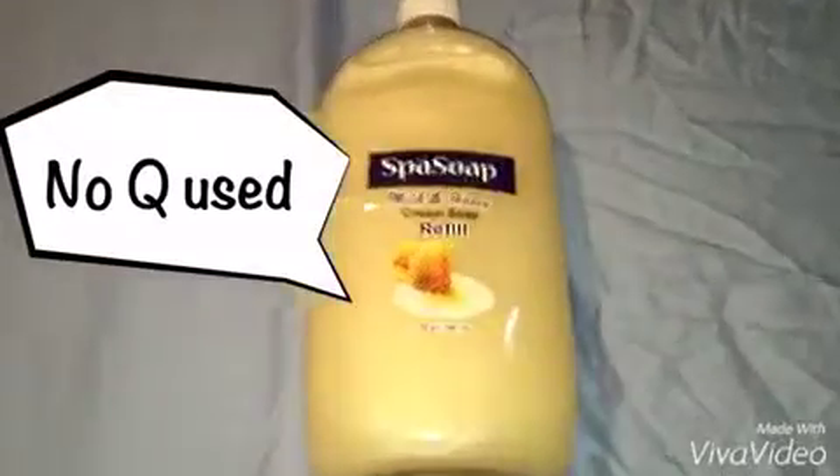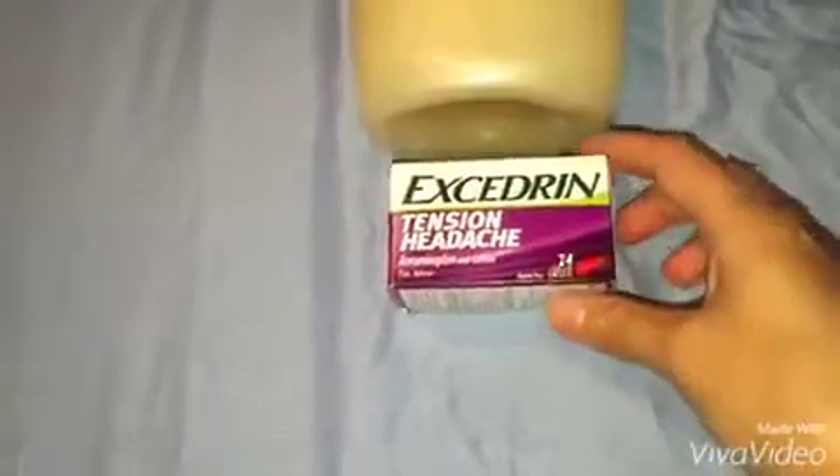First is this Spaz Soap Milk and Honey Cream. It has 32 ounces per bottle — it's a big bottle.